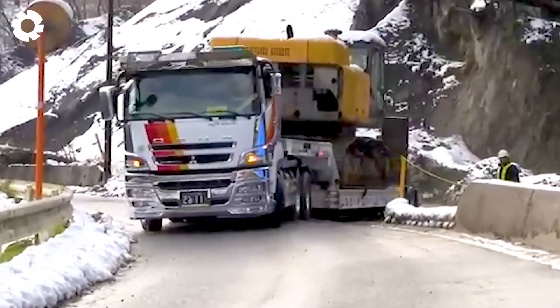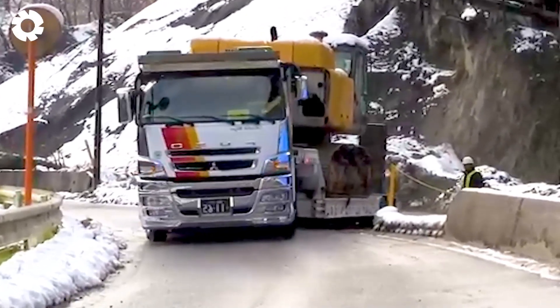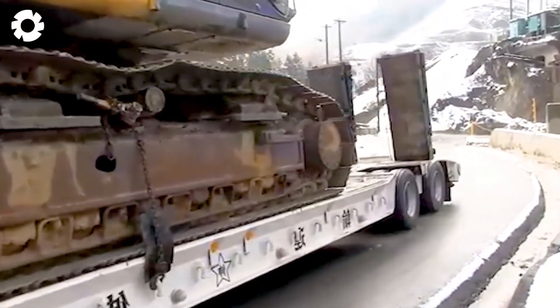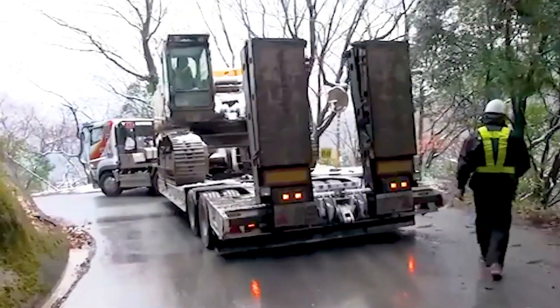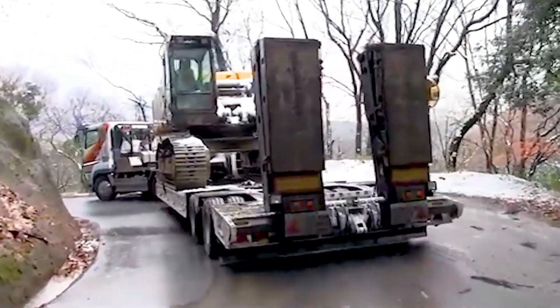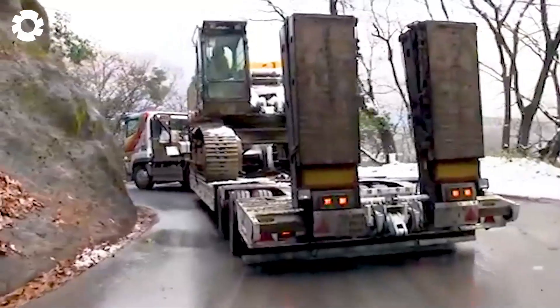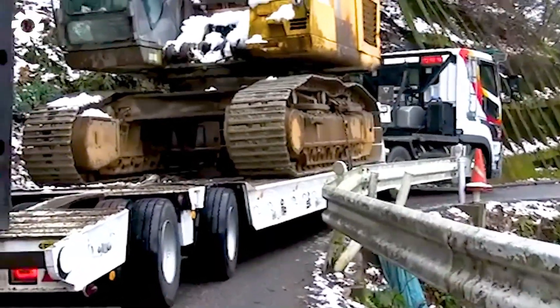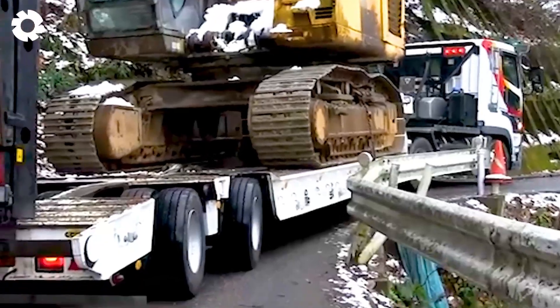In Japan, there are only two 16-wheel trailer trucks equipped with a special steering system, and operating them requires the expertise of true masters. With its ability to rotate and maneuver flexibly, this truck can navigate narrow corners and complex terrain with precision.